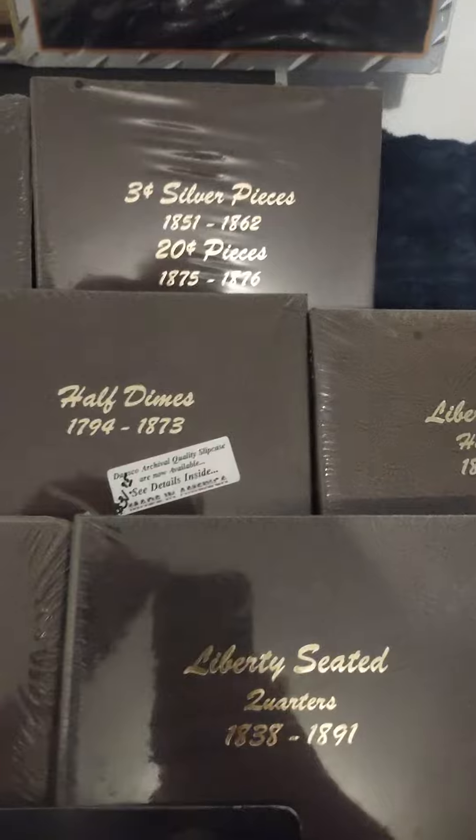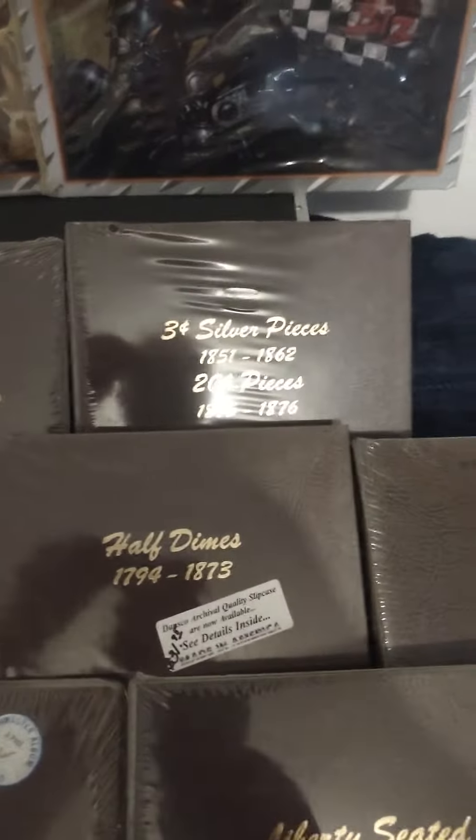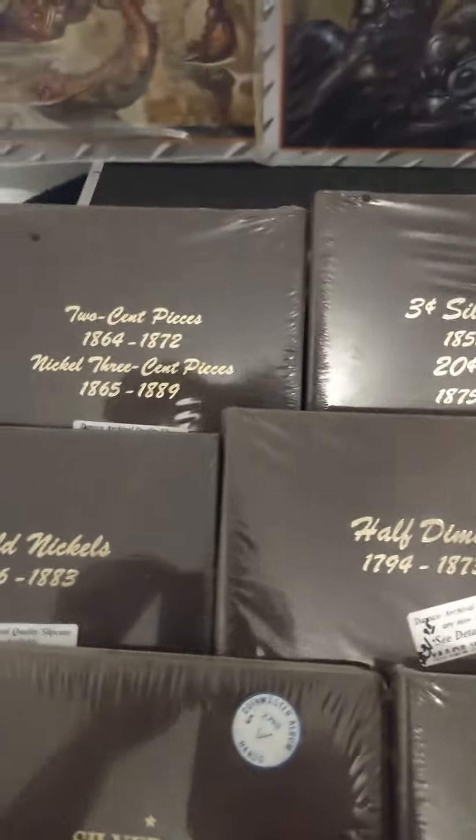And over here we got some half dimes, some Seated Liberties, some more Seated Liberties. We got some three-centers, some two-centers.